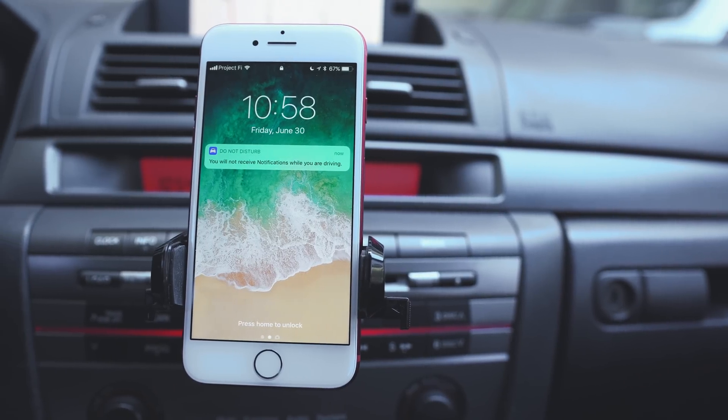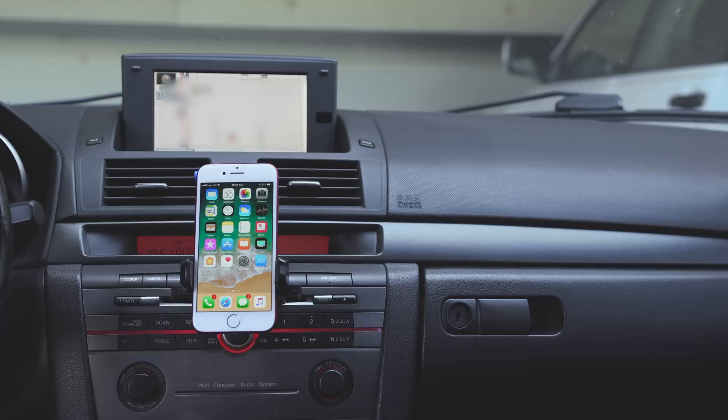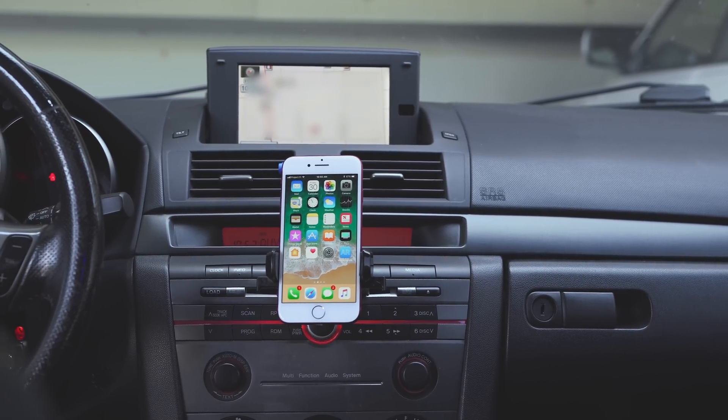Distracted driving is a major issue, so hopefully this will help and possibly even save lives. Do Not Disturb While Driving is coming in iOS 11 — it's still in beta right now, so there may be some changes. Be sure to stay tuned to MacRumors for any updates. I hope you enjoyed this quick video, and thanks for watching. I'm Mac Gonzalez with MacRumors, and I'll see you next time.